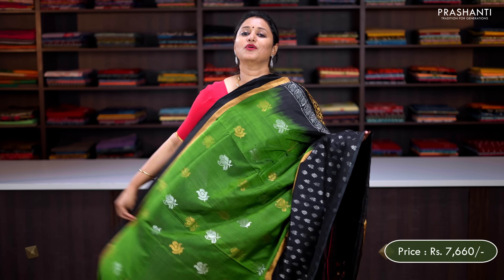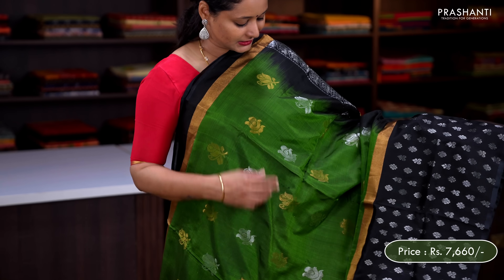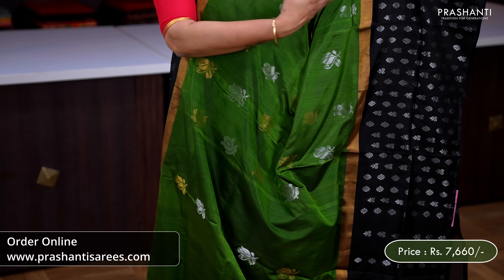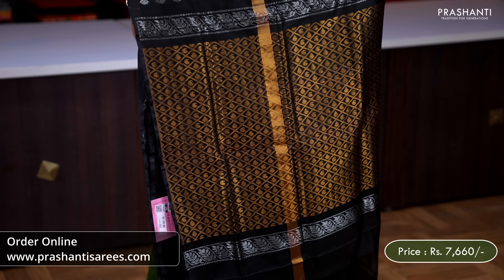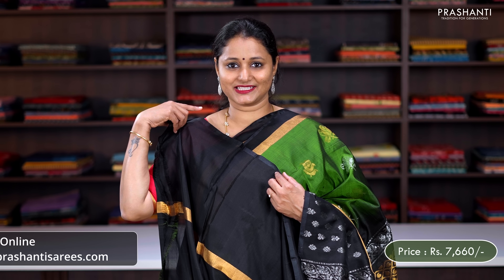Green with black — one more classy saree with simple kadizari border along the top part of the saree. The body has got beautiful gold and silver zari buttas alternating throughout. Towards the bottom part, a long border with silver zari woven buttas running along the border. A contrast rich pallu in black and a plain blouse in black, priced at ₹7,660.